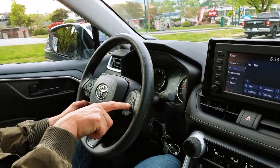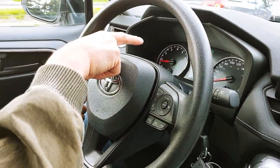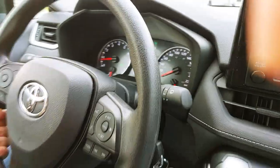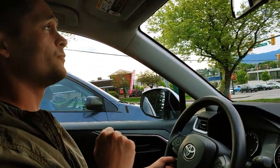So in order to make it work, you have to press this button here. You can see it says 'radar cruise active.' So I'm approaching the highway and right now we will try it out.